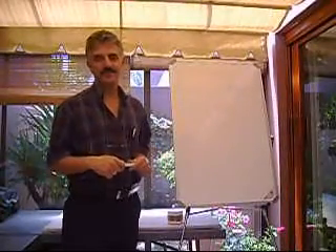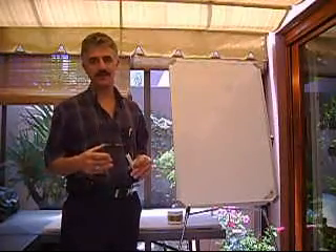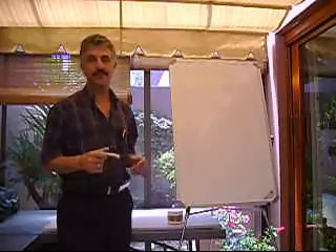Hello. Today I'd like to introduce you to a new science, the science of glycobiology or glycoscience — that is the study of sugars.